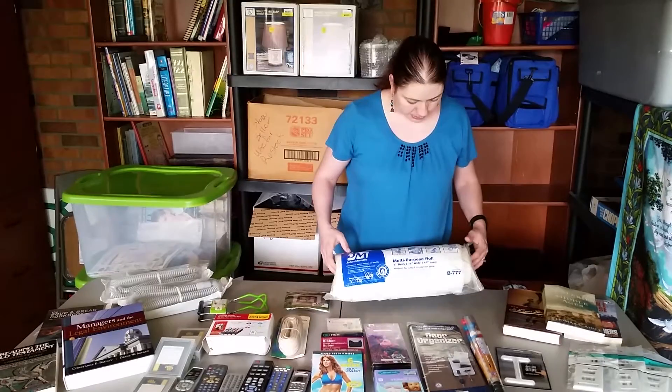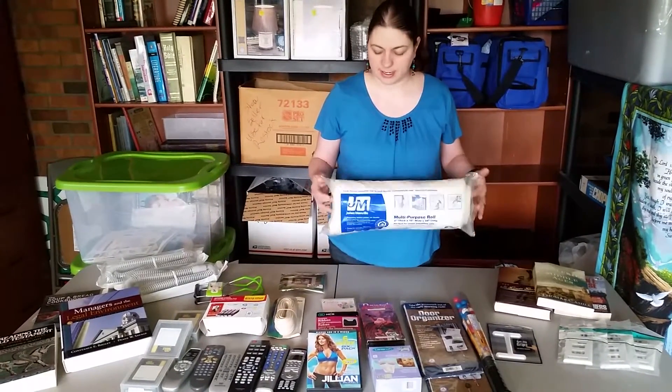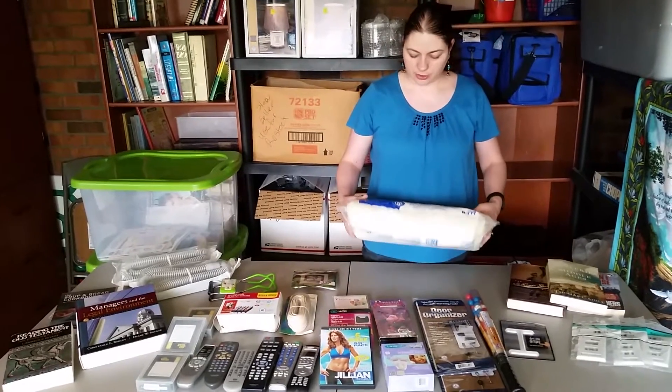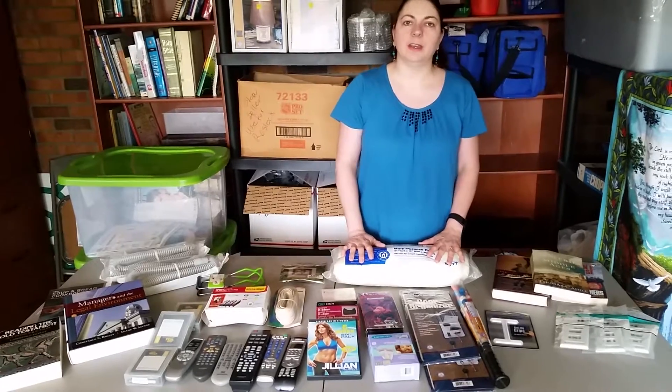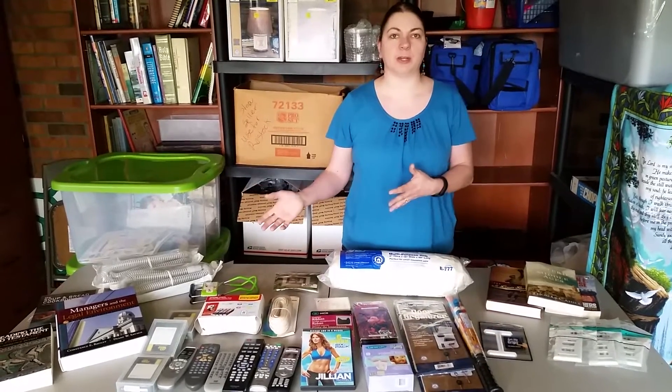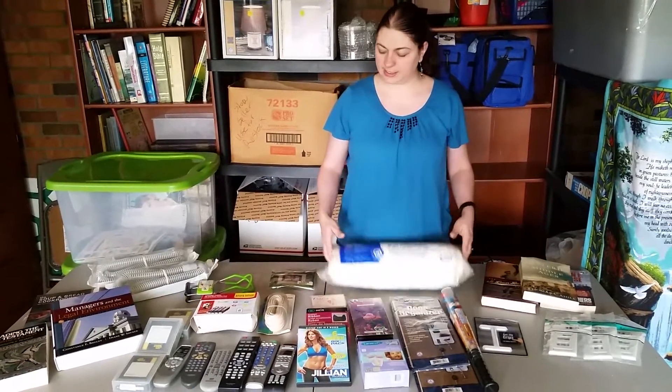Here I've got a multipurpose roll. It looks like it's used for insulation around outlets and pipes and things like that that go under your house. It's just a small little roll, but maybe that's all somebody needs. With the free shipping for $50 that Amazon now has, sometimes people are just looking to spend $10 more to get free shipping on everything, and that's when they buy things like this.